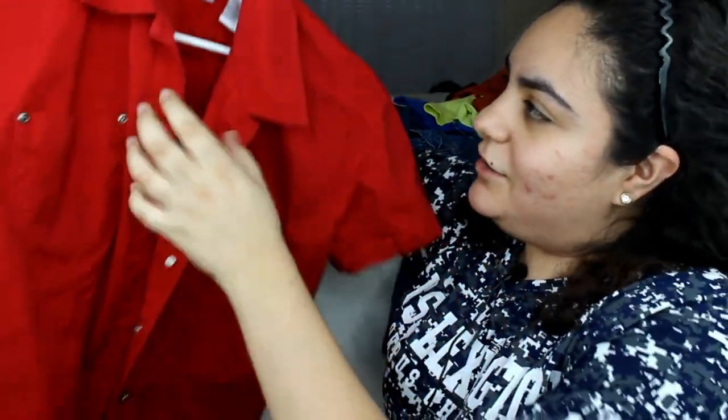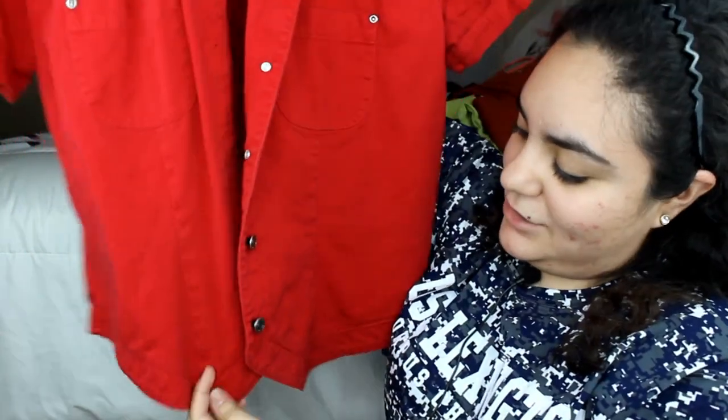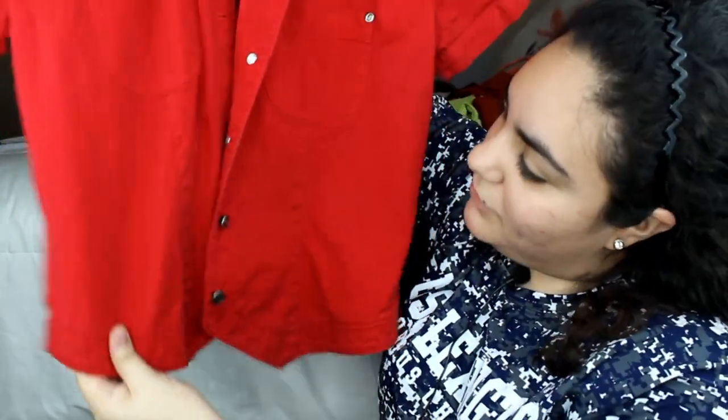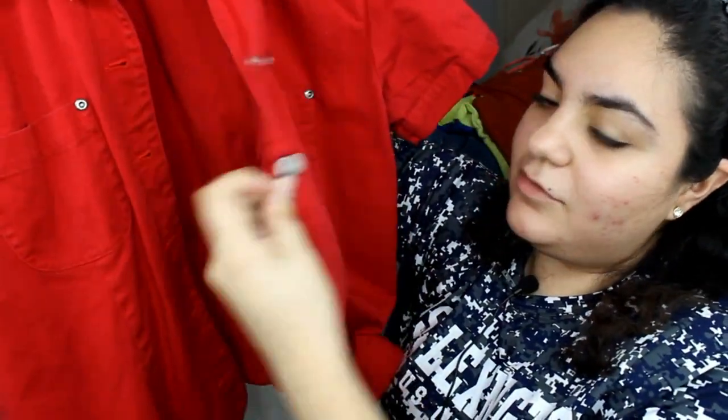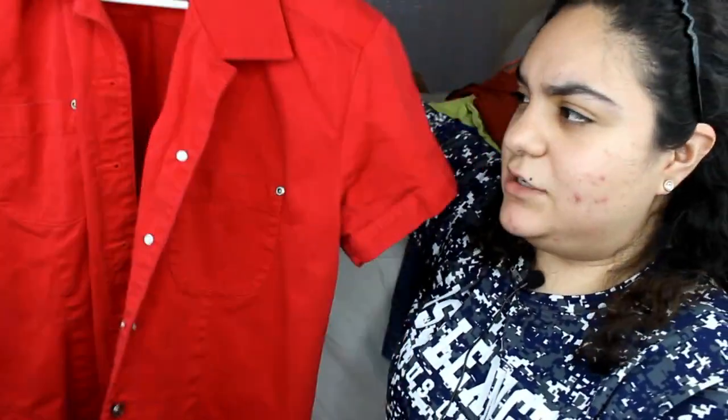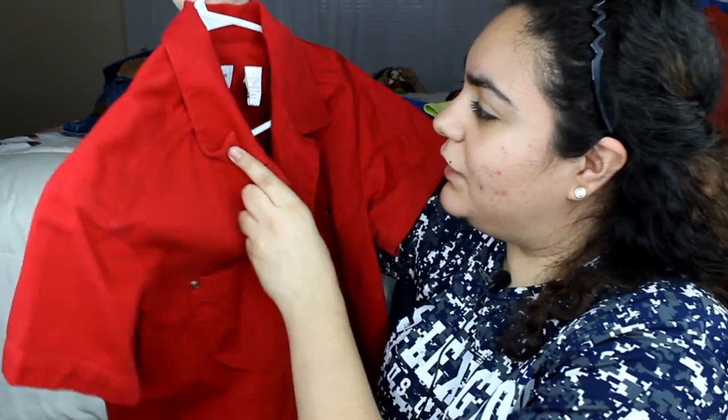Another shirt I got I haven't worn yet — it has detail on the bottom kind of like a Western style. I love these little buttons and little pockets. I'm going to wear this with high-waisted jeans. It's all red, a beautiful thick material, real denim. Super pretty — this also cost me like two dollars.